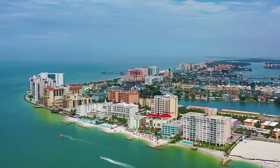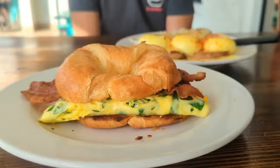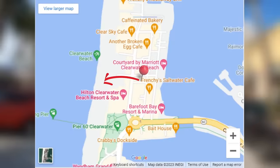There are a ton of good options for breakfast out here on Clearwater Beach, but we would recommend starting your day off at Ryan's Island Cafe — not only because their food is delicious but also because their service is excellent. If you don't want to take our word for it, go ahead and check out their online reviews. Now that you've had breakfast, you probably want to check out the beach, and thankfully it's only a couple blocks away.